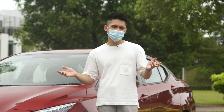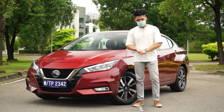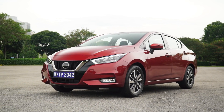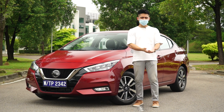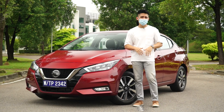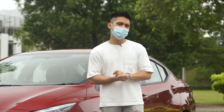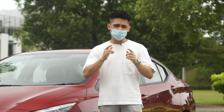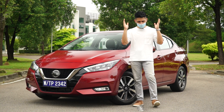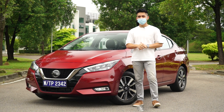That's the walk-around of the Nissan Almera. Would you be happy to pay this price over the Honda City, or would you wait for the updated Vios or Yaris? Or would you skip B-segment sedans altogether for the Proton X50, which is bigger, more powerful, more advanced, and arguably better looking? Let us know in the comments. If you haven't subscribed, be sure to like and subscribe for more content like this. Thank you for watching, stay safe, and see you in the next video.